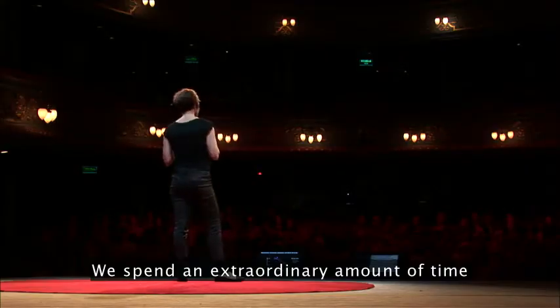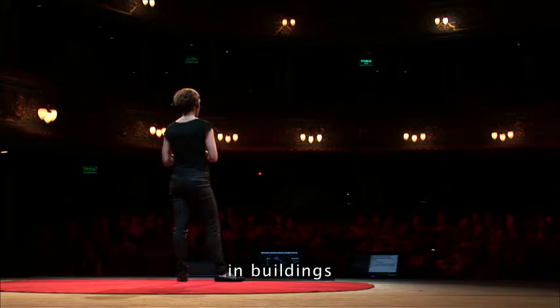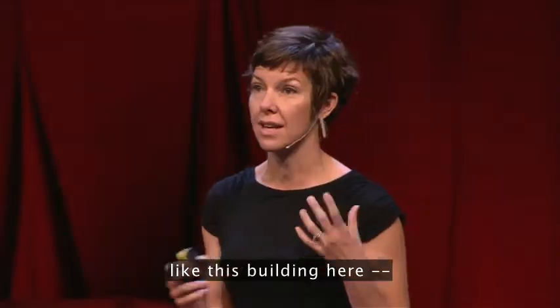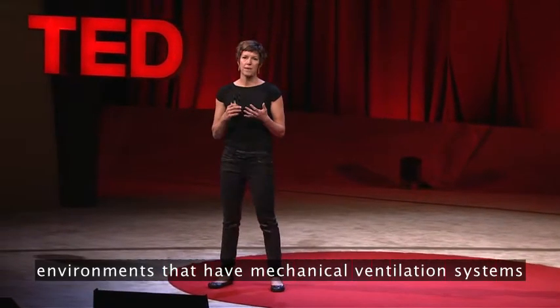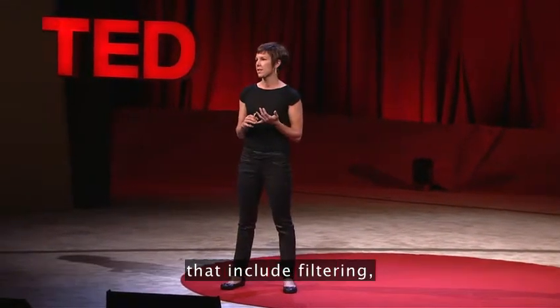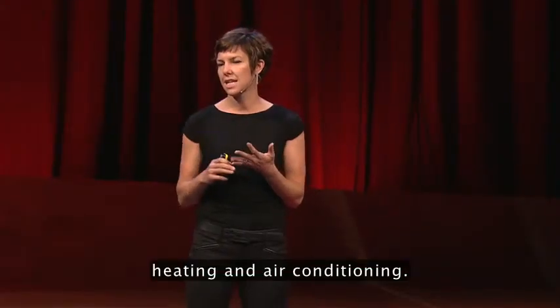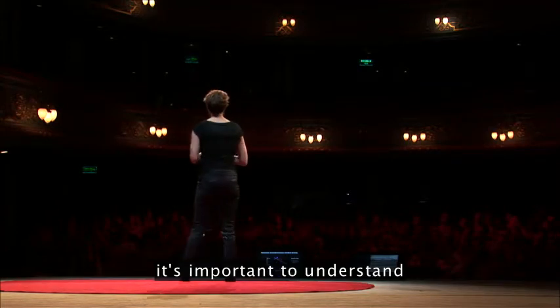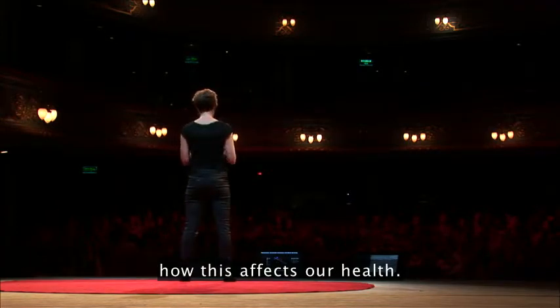We spend an extraordinary amount of time in buildings that are extremely controlled environments, like this building here — environments that have mechanical ventilation systems that include filtering, heating, and air conditioning. Given the amount of time that we spend indoors, it's important to understand how this affects our health.